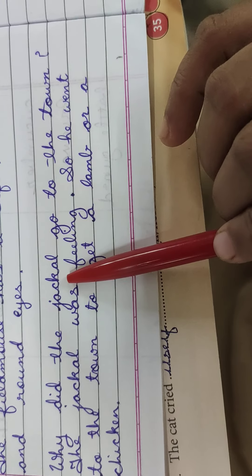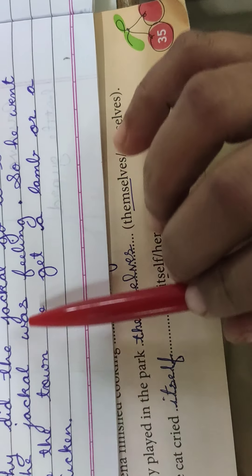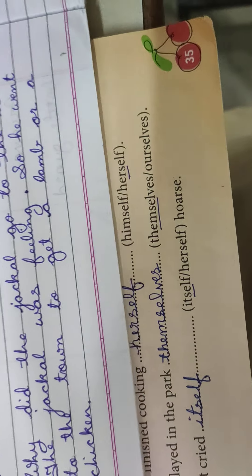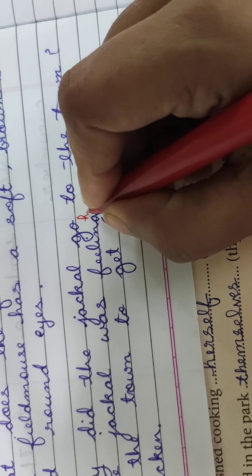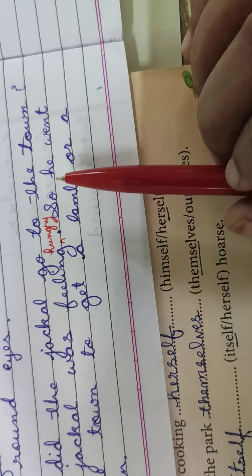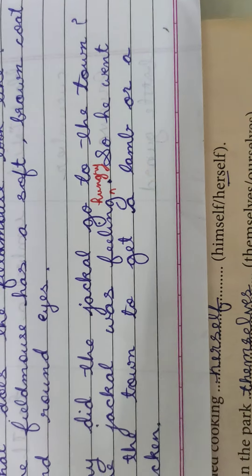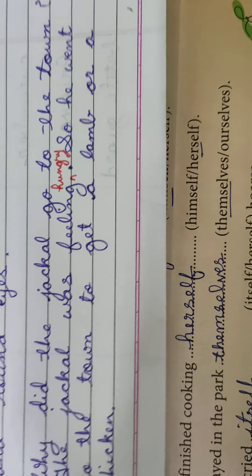Why did the jackal go to the town? Jackal town mein kyun gaya tha? The jackal was feeling hungry, so he went to the town to get a lamb or a chicken. Jackal ko bhook lag rahi thi, isliye woh lamb ya chicken ko dhunne ke liye town ki taraf gaya tha.